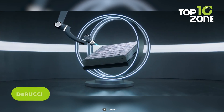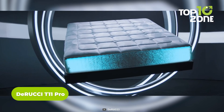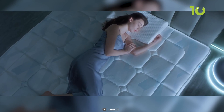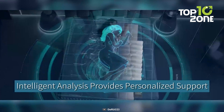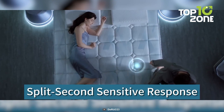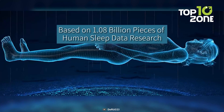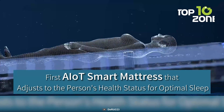Sleep elevated with the revolutionary Dirucci T11Pro, the world's first AIoT smart mattress, optimizing your health and sleep. This award-winning mattress features patented technologies like 23 flexible AI sleep sensors that track subtleties in position, temperature, heart rate, and health. Instantly adapting via 18 intelligent airbags, it provides unparalleled spinal support and comfort for deep, revitalizing sleep.